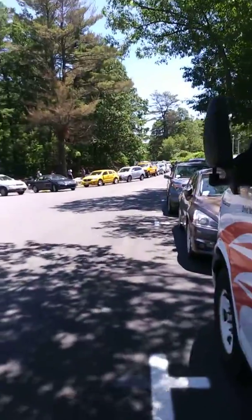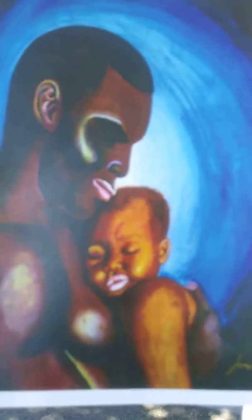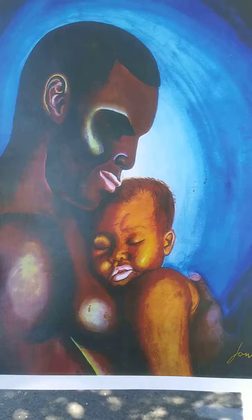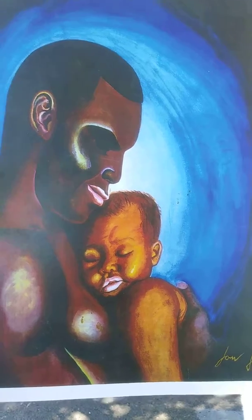Hey guys, Boston Massachusetts checking in. I want to put y'all on to some serious art — a beautiful collection of twelve. This series is based on a child named Jazz and it's called Raisin Jazz. This piece right here took 20 years to create, so a lot of effort was put into this art.